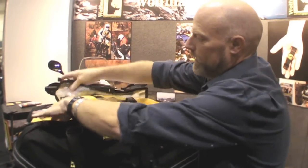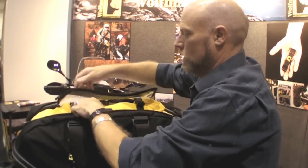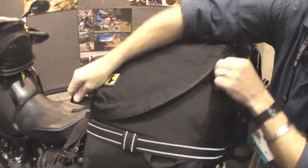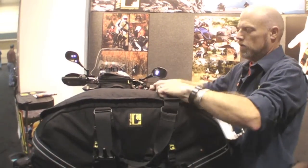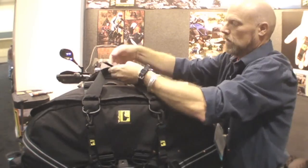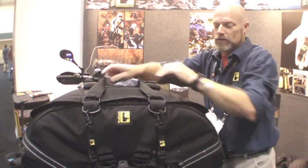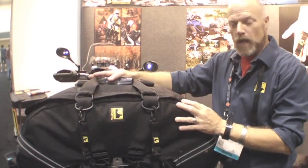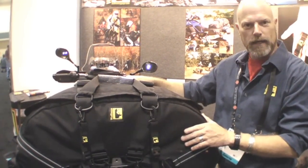We'll close the bag up, as you see here. Seal the flap, attach the compression straps, redo the handle, and you're good to go. It has a four-point mount system — very stable. For more information on our new products, please check us out at WolfmanLuggage.com.